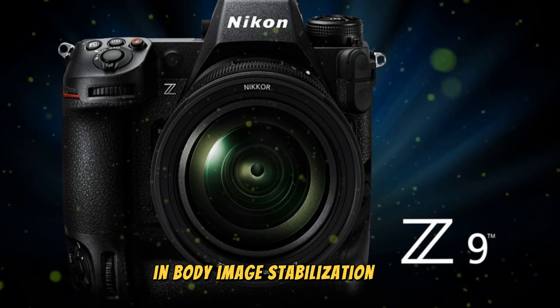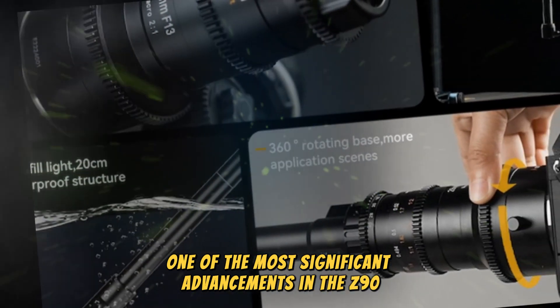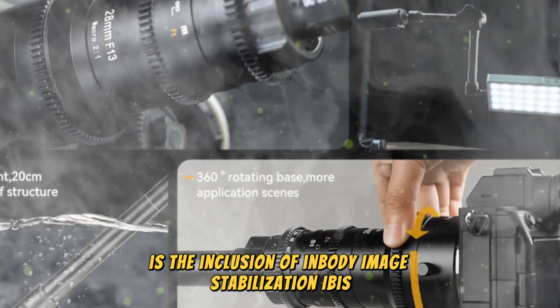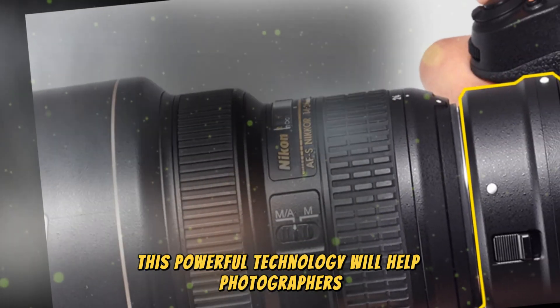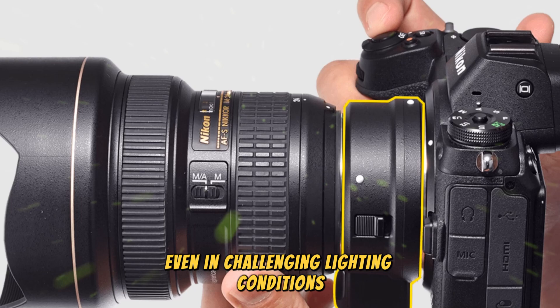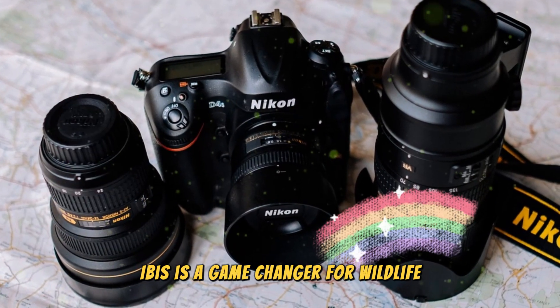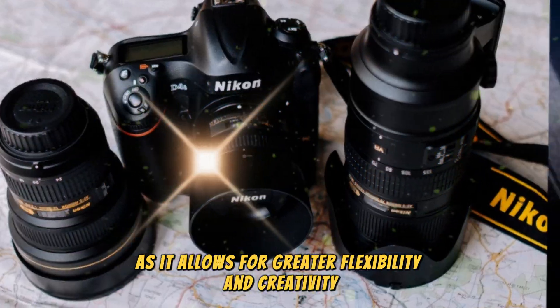One of the most significant advancements in the Z90 is the inclusion of in-body image stabilization, IBIS, rated up to 6 stops. This powerful technology will help photographers and videographers capture sharp, steady images and footage, even in challenging lighting conditions or when shooting handheld. IBIS is a game-changer for wildlife, sports, and event photographers, as it allows for greater flexibility and creativity.